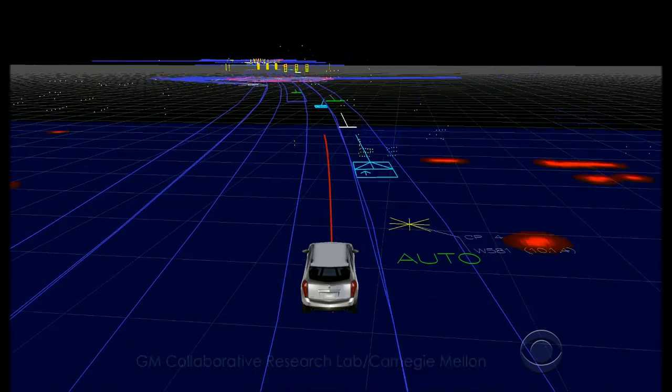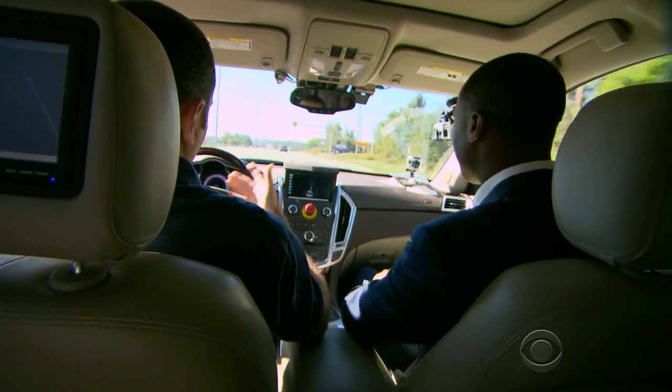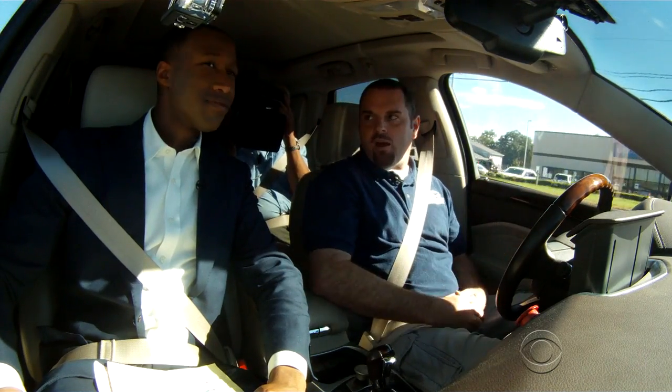It's good at detecting cars. It's good at tracking them, knowing how fast they're going, how far away they are. And then it has some intelligence to make decisions about what to do in that case, like, can I pull out in this lane or do I need to wait for that car to go by?